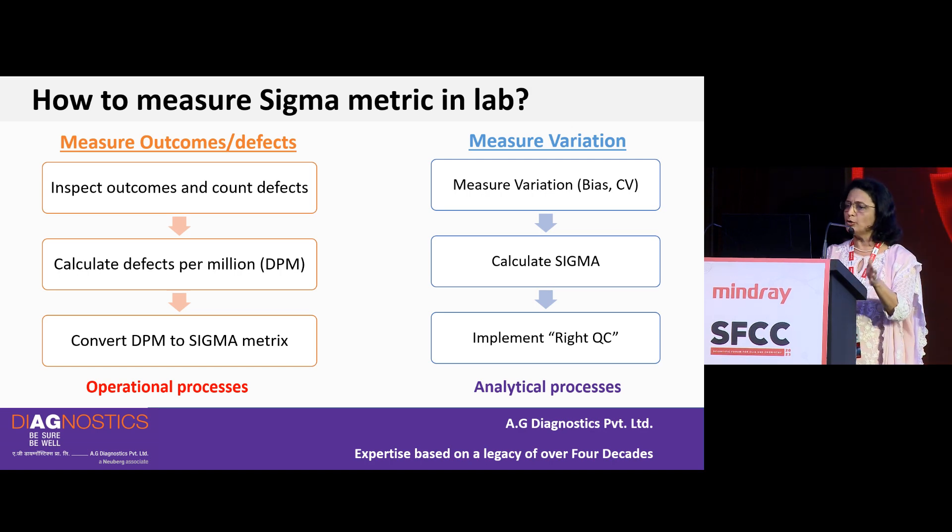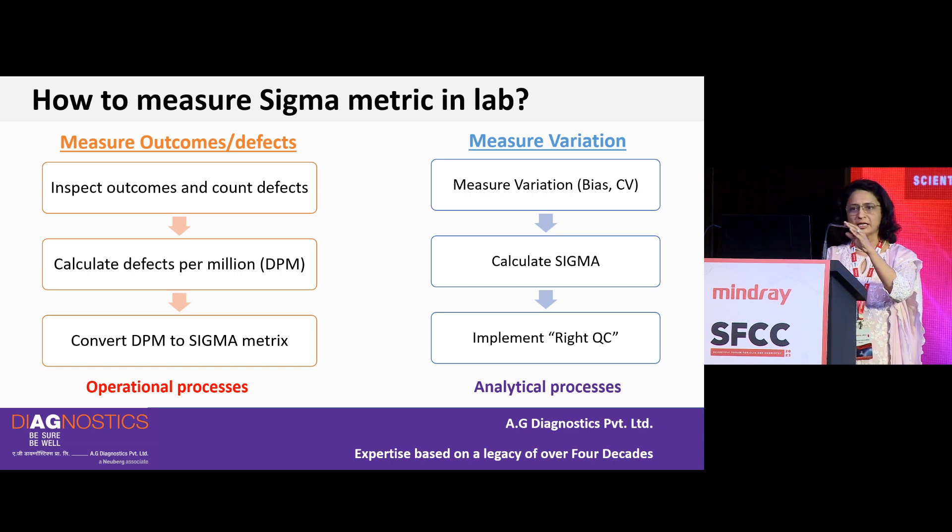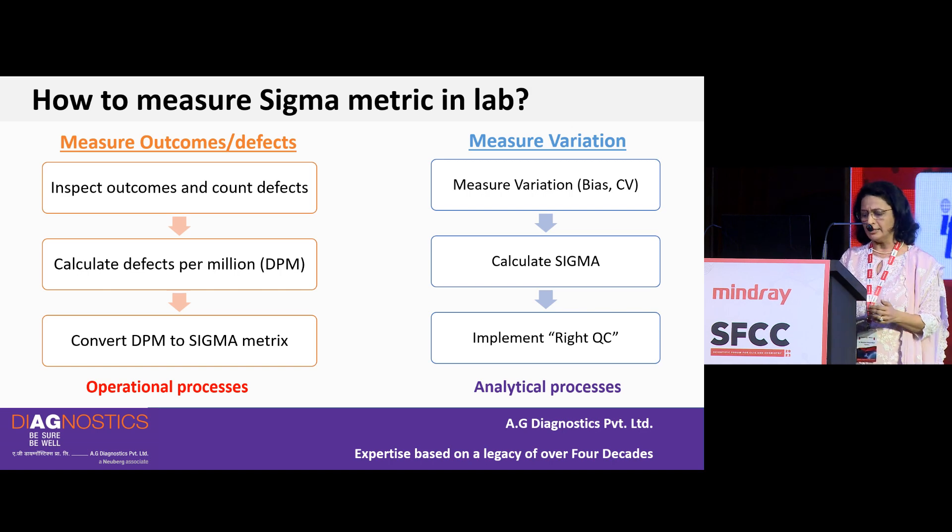On the other hand, if you measure variation — bias, imprecision, CV percent, and total error, as we have traditionally done — you can calculate Sigma from a simple formula. This applies to analytical processes. This is the beauty of the Six Sigma strategy: you can apply the same quality management approach to both operational and analytical processes.